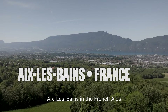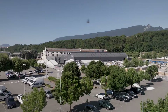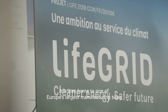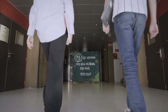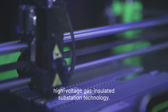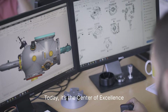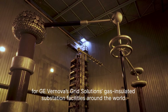Aix-les-Bains in the French Alps is home to one of France's largest natural lakes. It is also home to one of Europe's largest manufacturing sites for high-voltage gas-insulated substations. For more than a century, the site has been at the forefront of high-voltage gas-insulated substation technology. Today, it's the center of excellence for grid solutions gas-insulated substation facilities around the world.